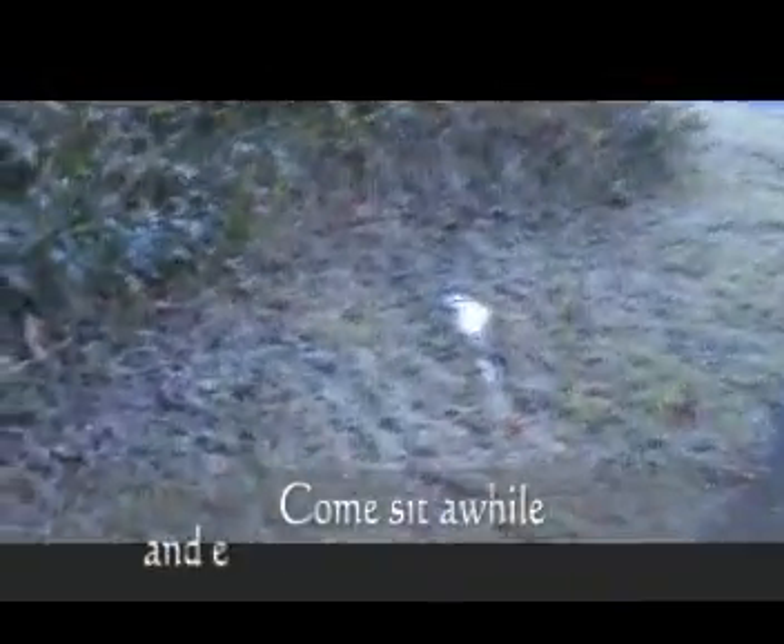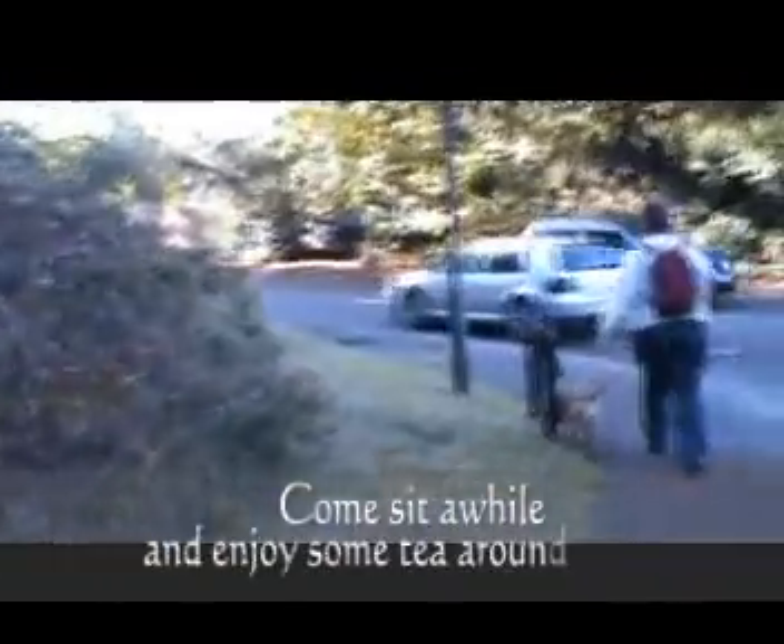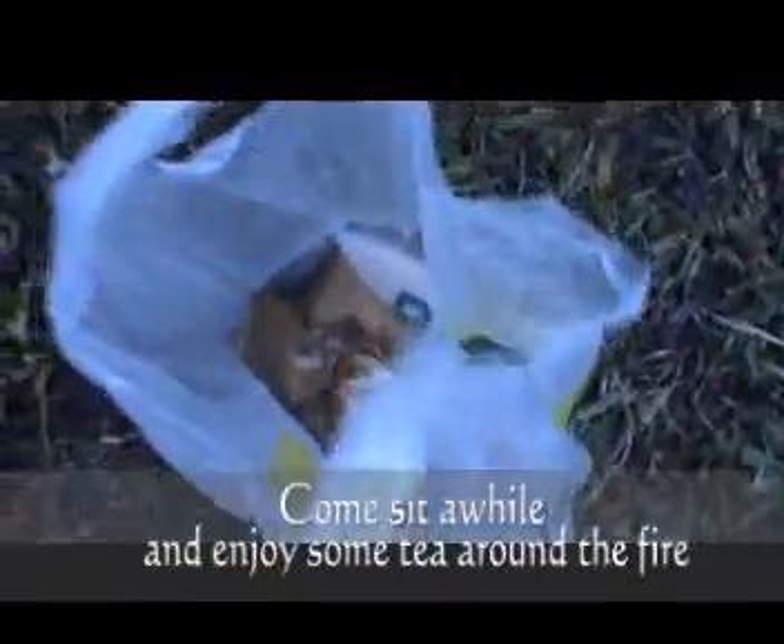We're on a bit of a forage today, and there's Evelyn up there. We've already found two boletes which we'll have a look at later, and hopefully we'll find something else — it would be nice to find some more.